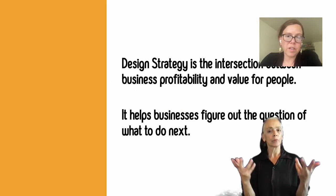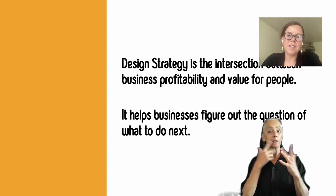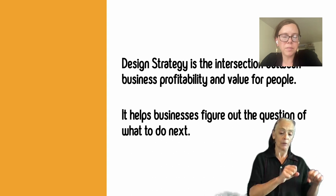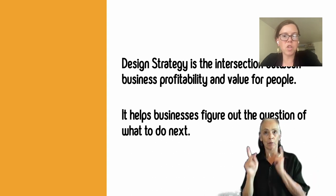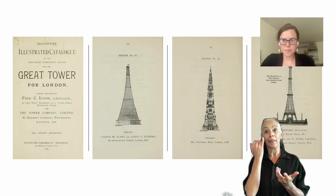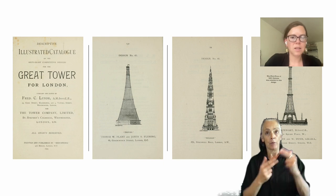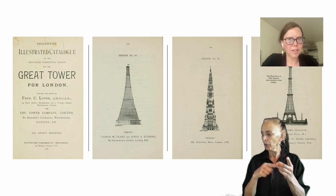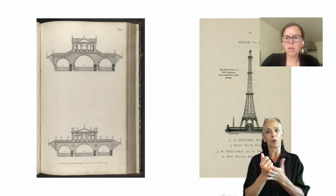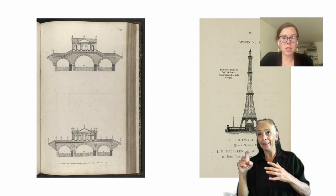So what's design strategy? According to the internet, design strategy is the intersection between business profitability and value for people. It helps businesses figure out the question of what to do next. Research can help us not only figure out how to build something right — such as the towers we see here — but it can also help us figure out what to build in the first place. Do we even need a tower? Maybe we need a bridge instead.